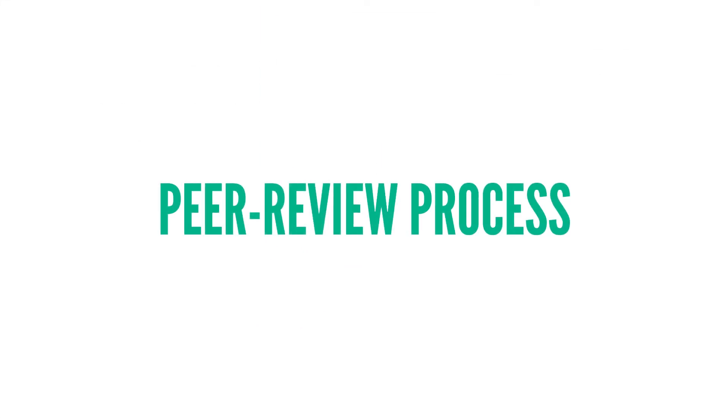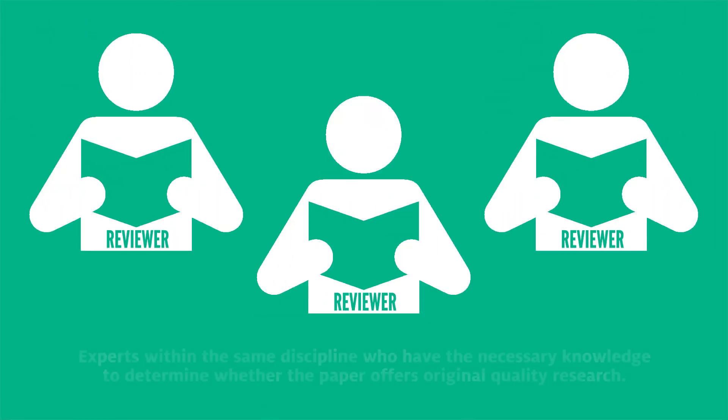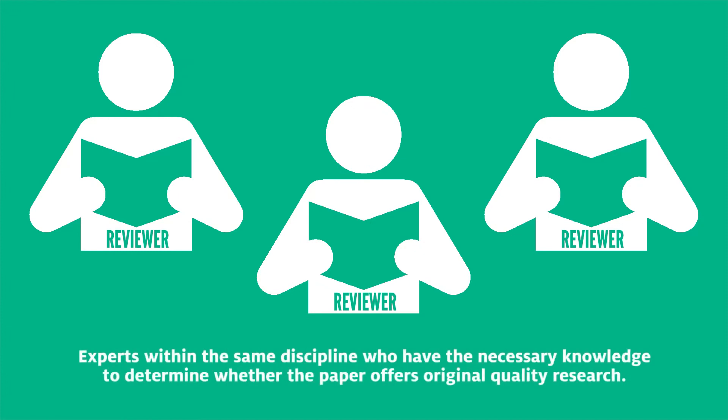The process starts with the submission of a research paper to a journal. The editor checks the quality of the paper and determines if the paper fits the scope of the journal before sending it out for review. If so, they pass it on to two or three other reviewers. These reviewers are other experts within the same discipline who have the necessary knowledge to determine whether the paper offers original quality research.